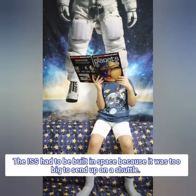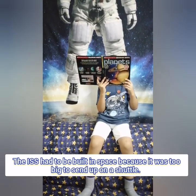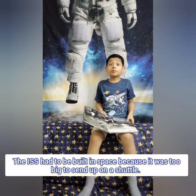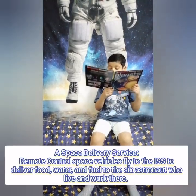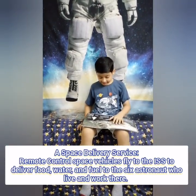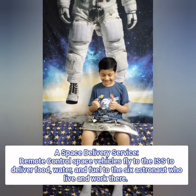The ISS had to be built in space — they thought it was too big to launch on a space shuttle! Whoa! That's so cool! So mind-blowing! Space delivery service! Remote control space shuttle! Flight to the ISS to deliver food!